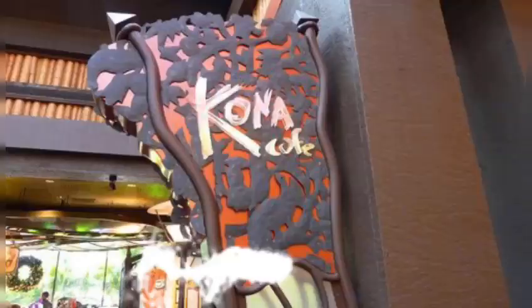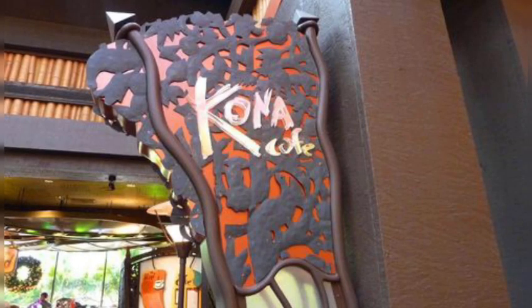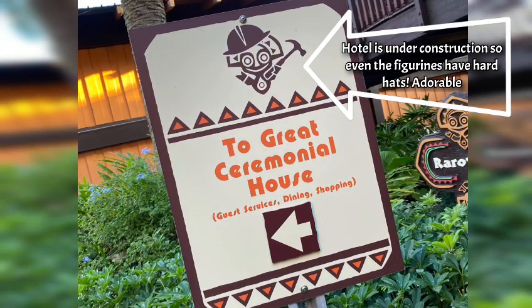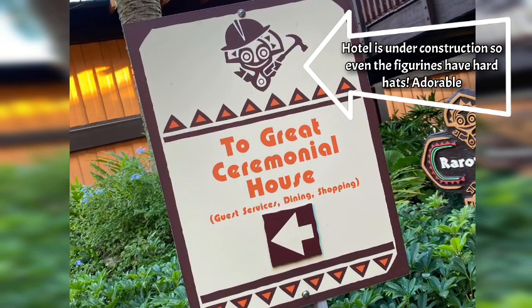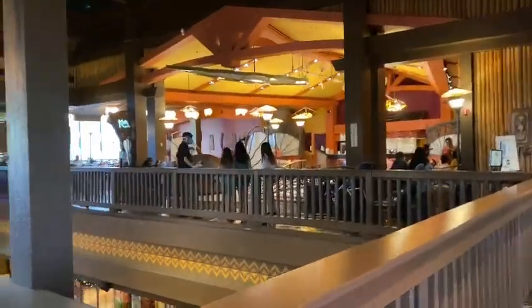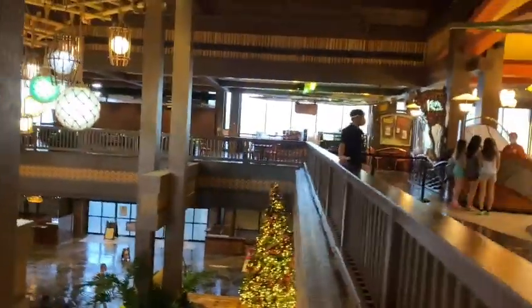Today we're having breakfast at the Kona Cafe, which is located at the Polynesian Resort. This is one of the three resorts around the Magic Kingdom, and they're currently under renovation. Look how cute these signs are with the hard hats! They are famous for the tonga toast, and they had something else incredible on the menu. We're eating at Kona Cafe in the main village house at the Polynesian.